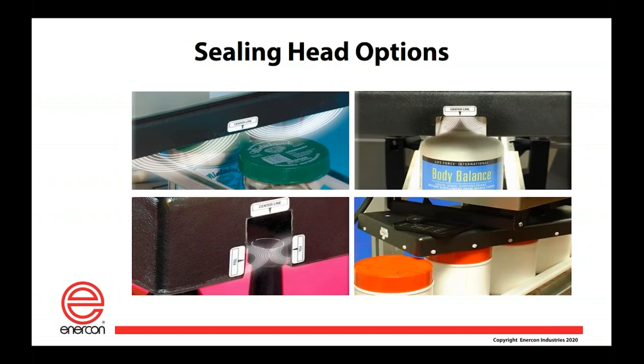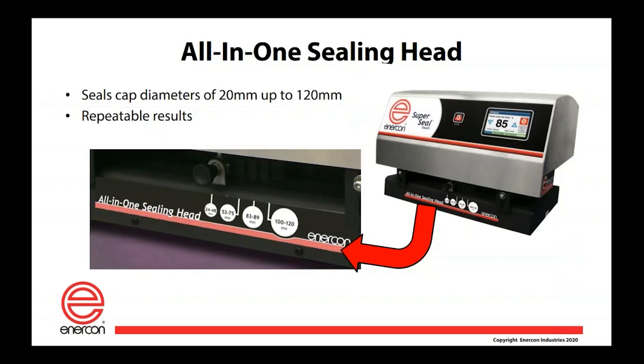Lastly, we have our fourth kind of sealing head: the all-in-one coil. This coil pivots so it can seal all different sizes of caps. The all-in-one coil used for our SuperSeal Touch has locking points so you always place it in the correct position for the size you're using. It can seal anything from 20 millimeters up to 120 millimeters with very good performance.